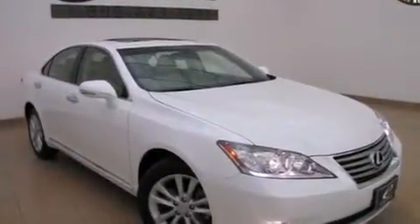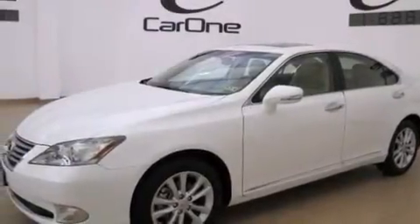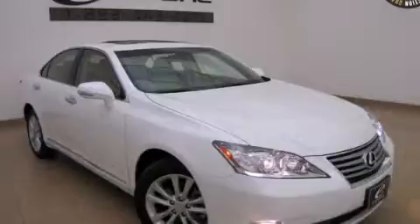With an EPA estimated rating of 28 miles per gallon on the highway, this vehicle is clearly a fuel-efficient choice. We invite you to contact us today to learn more about this vehicle.